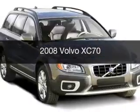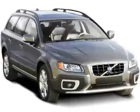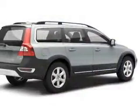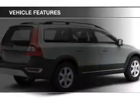This is a used 2008 Volvo XC70. It's powered by all-wheel drive, engine, and an automatic transmission. The features include air conditioning.